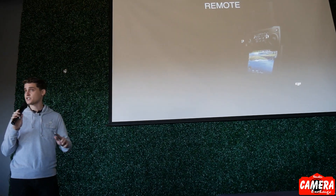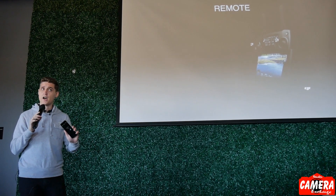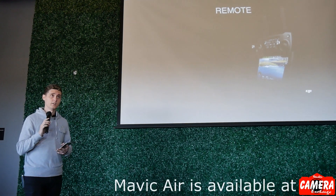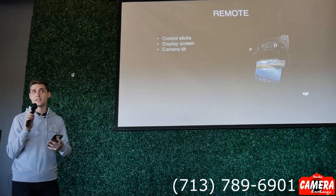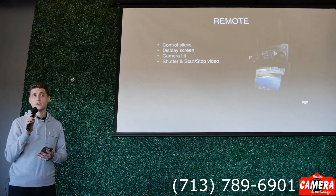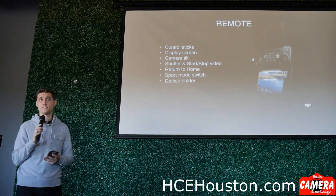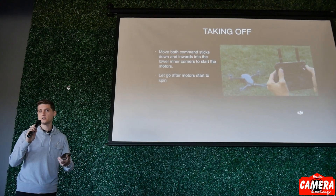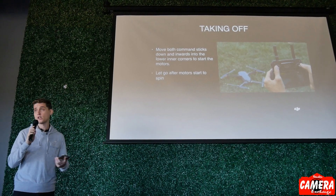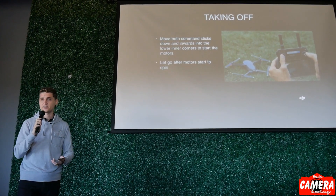The remote is very similar to the Mavic Pro's remote. Unlike Spark, which uses a Wi-Fi connection from the remote to your smartphone, Mavic Air uses a wired connection — which is a significant improvement. You have your control sticks, camera tilt, start and stop record, shutter button, return to home button, sport mode switch, and the device holder. To take off, you put the sticks diagonally down and in — that'll boot up the motors. When the motors are running, you let go of the sticks to make sure you're not inputting any commands while the aircraft is still on the ground.